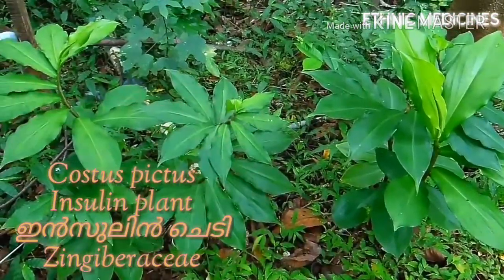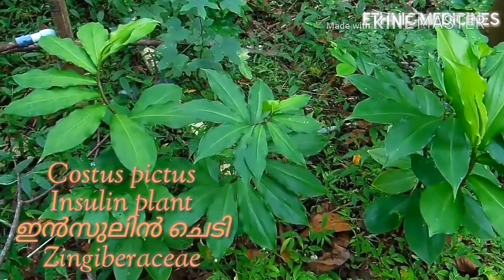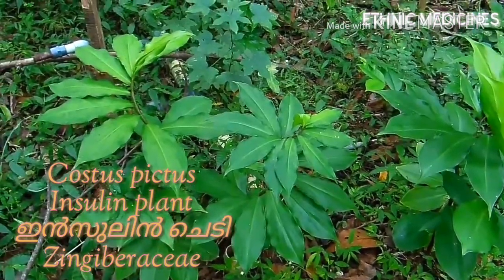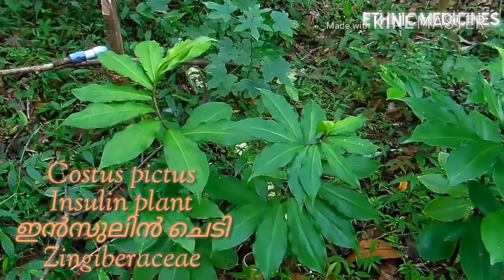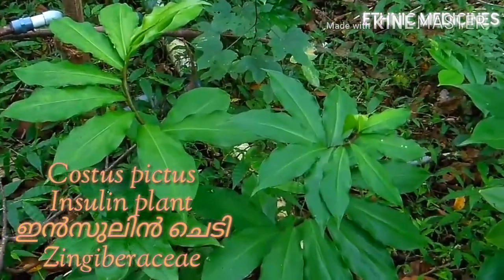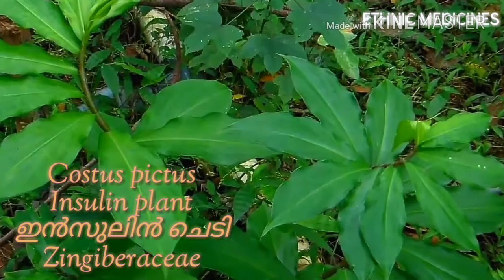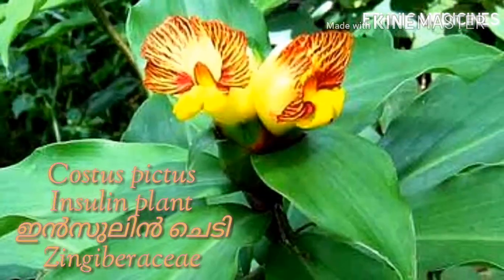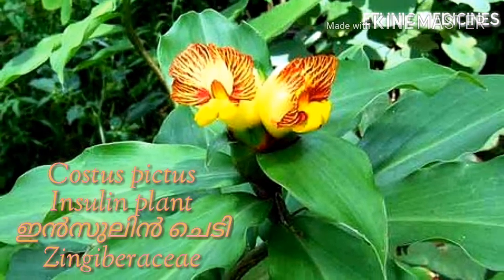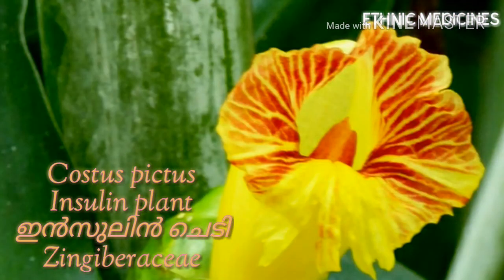Costus pictus of the Costaceae family is an invasive weed that is a newly introduced plant in India from South and Central America. It is a perennial, upright, spreading plant with spirally arranged leaves and attractive flowers, hence named as painted spiral ginger.